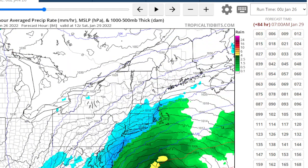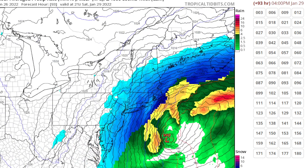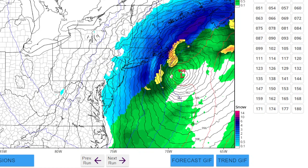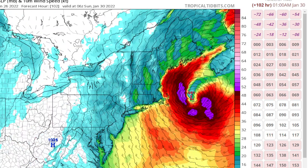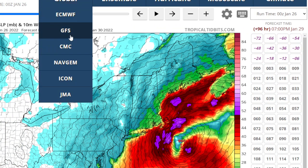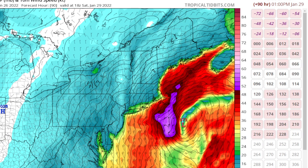Looking at the ICON, I think it stays all snow — we'll be in the cold air. You can see a very deep low there and some strong winds too. If we look at the winds, you'll see some pretty strong winds around that system — quite impressive. The GFS is also showing those strong winds, but it's a little further east and a little faster.